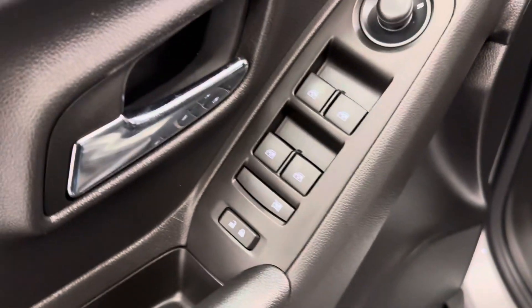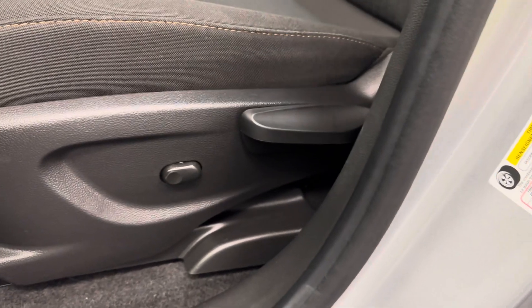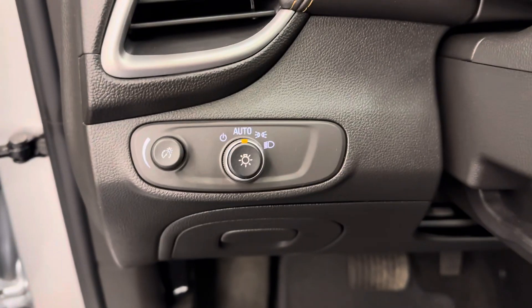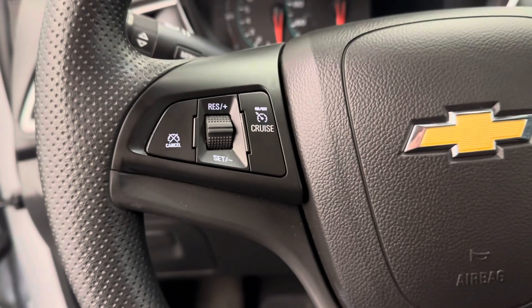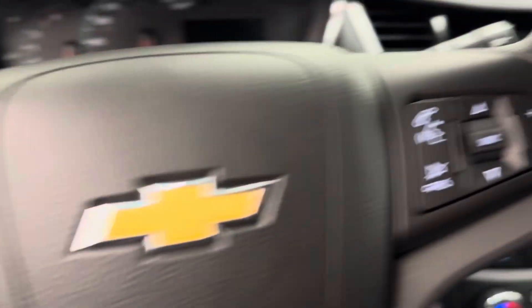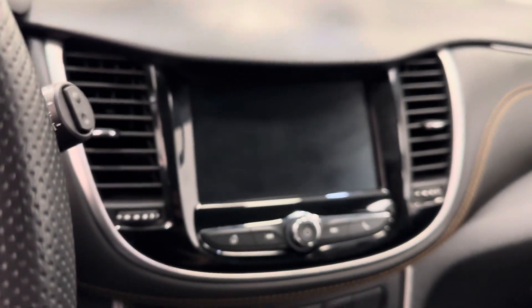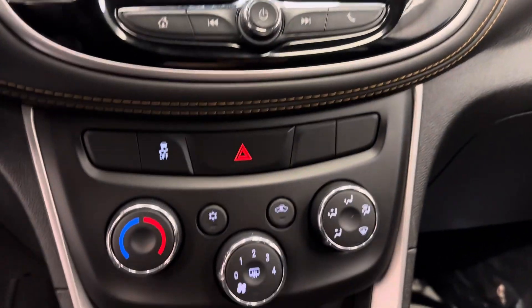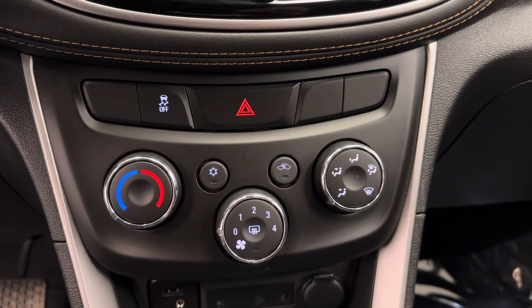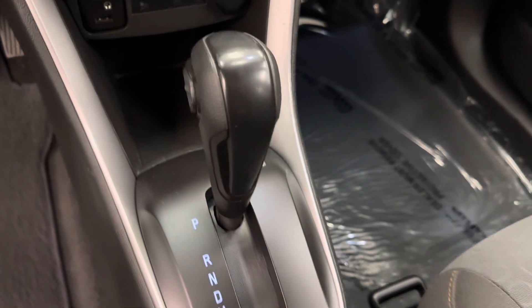So we've got power locks, power windows, power mirrors, lumbar support, interior and exterior lighting control, steering wheel cruise control, hands-free Bluetooth, as well as stereo remote controls, and we're satellite radio ready. We've got climate control, a few USB ports, and automatic transmission.